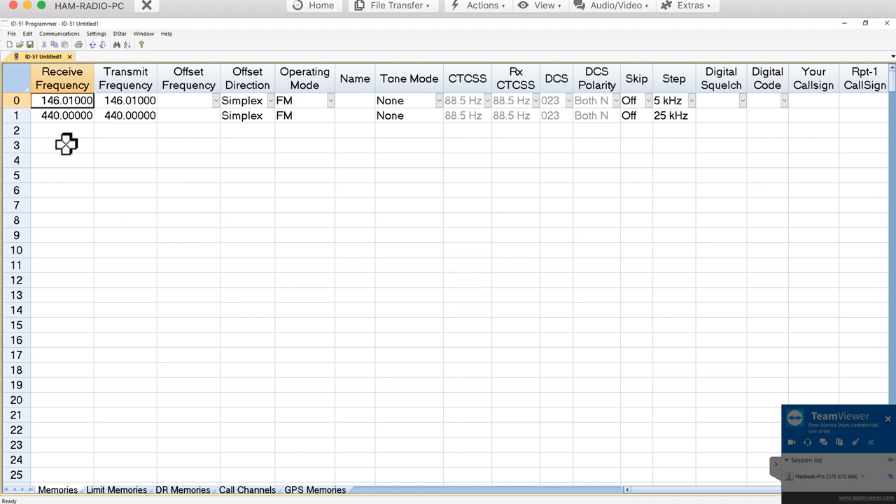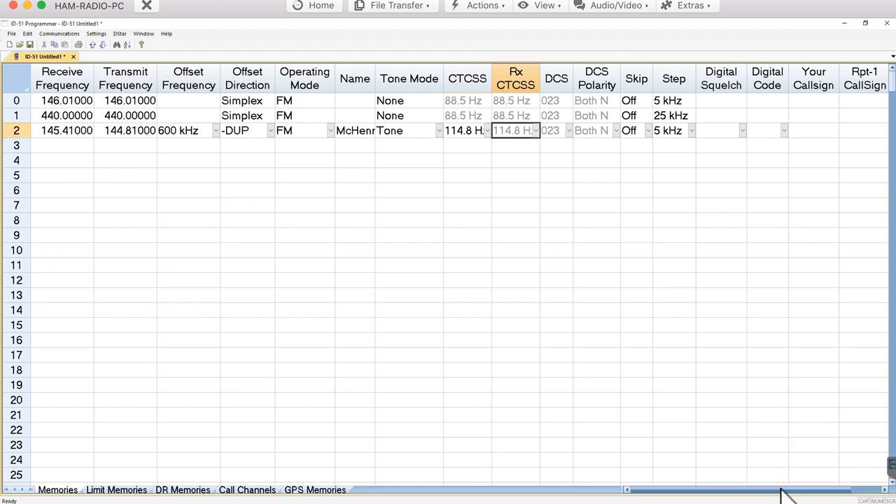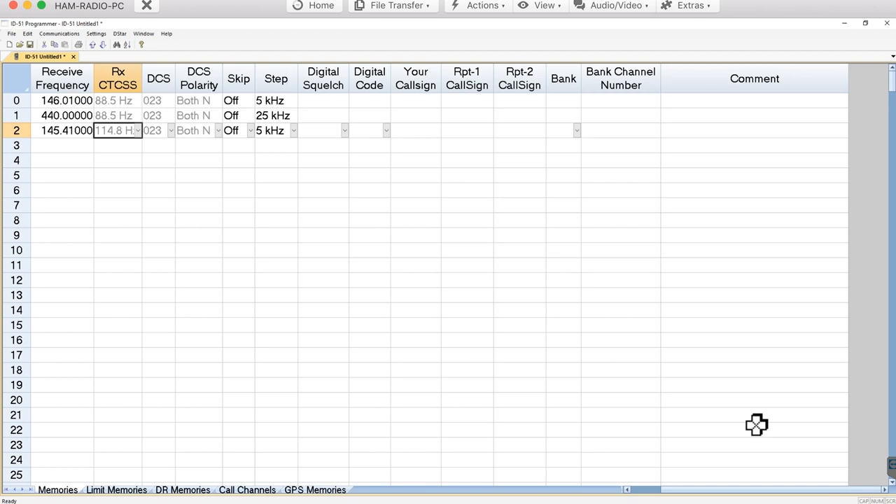Now I can start putting in frequencies. For example, there's a repeater in McHenry at 145.41. The software automatically knows that frequency is in that part of the band, so it sets the transmit offset to minus 600, duplex FM — automatically. I'll name this channel McHenry, and then give it the CTCSS tone it requires, which is 114. You can scroll across and set other things too, like D-STAR fields, but since this is an analog repeater I'll leave those alone.